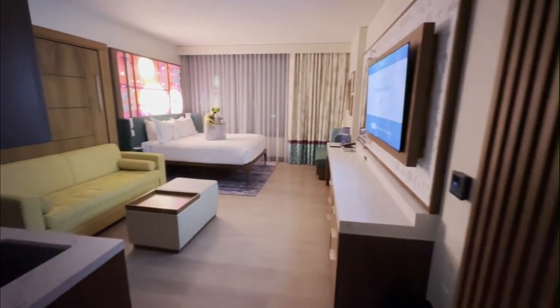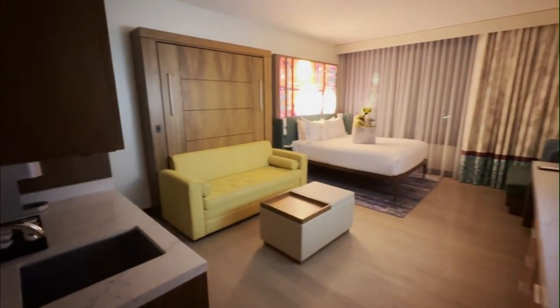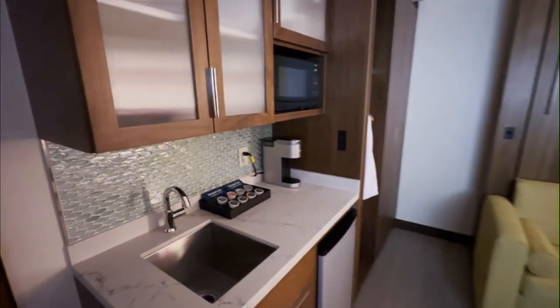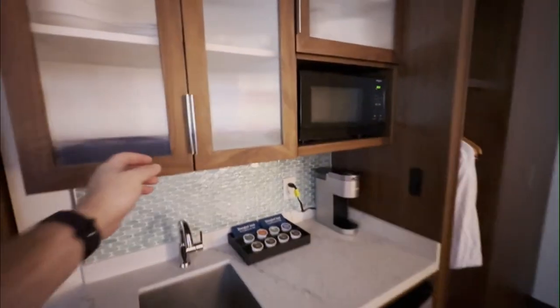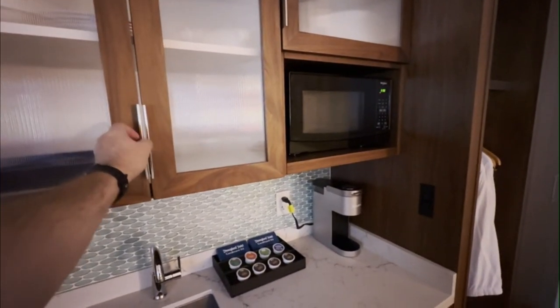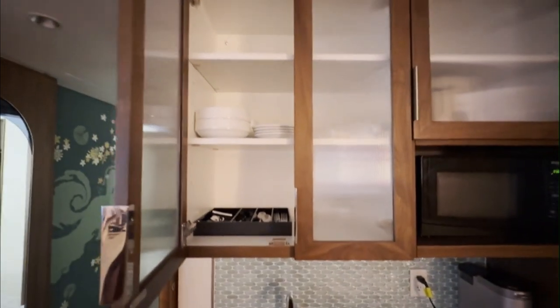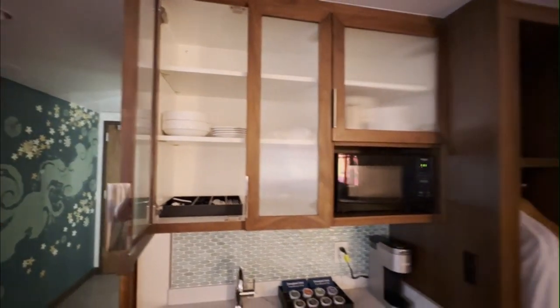The thoughtful amenities continue throughout the room. The efficiently designed kitchenette features wood cabinetry with frosted glass accents, complemented by a stunning metallic mosaic backsplash. You'll find a microwave, coffee maker, and sink, perfect for preparing light meals and snacks.